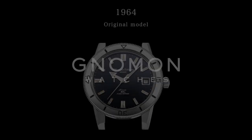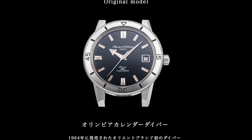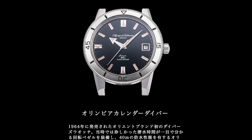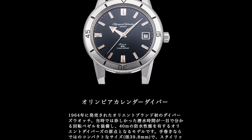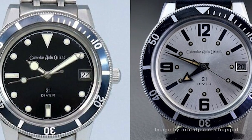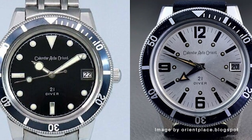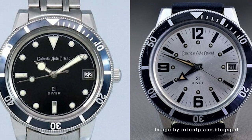In 1964, Orient Star, the distinguished division of Orient, introduced the iconic Olympia Calendar Diver, which held immense significance in the company's chronicles. To commemorate its 70th anniversary in 2021, Orient Star chose to pay homage to this pivotal dive watch with the introduction of the Diver 1964.